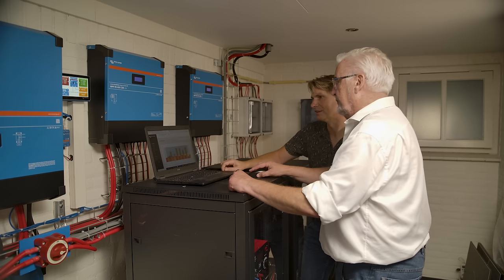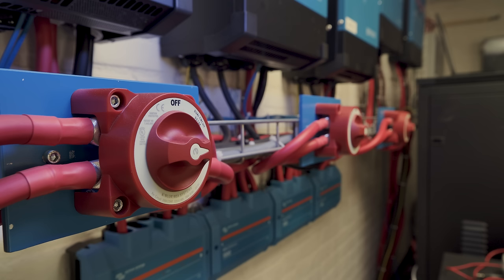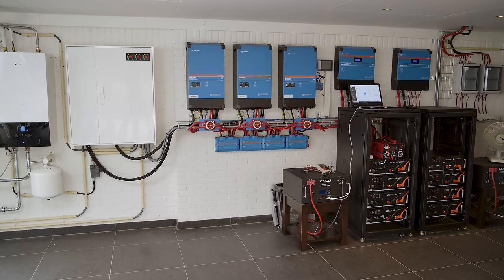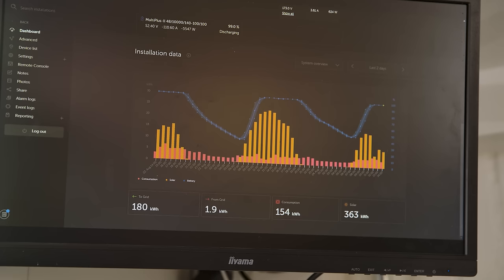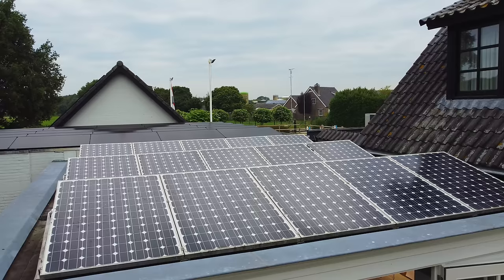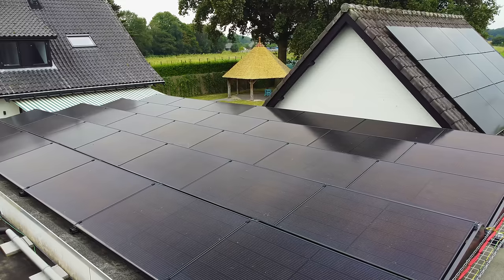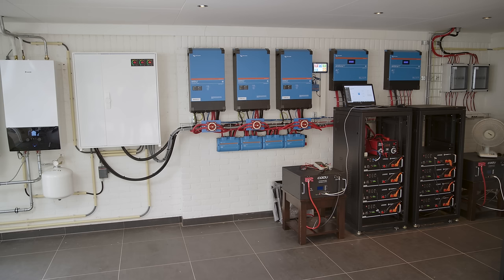Bert's first call was to local installation experts Top Systems, who have been Victron Energy distributors for more than 20 years. Not everybody is willing or can actually afford to have energy storage. With Bert, I knew quite soon that he wanted something increasingly important to customers — independency. And of course, energy independency in the Netherlands without reliable weather is quite difficult. But if you have the space and what it takes, you can have more solar, experiment with battery capacity and expand it if needed, and then create the best outcome for yourself.